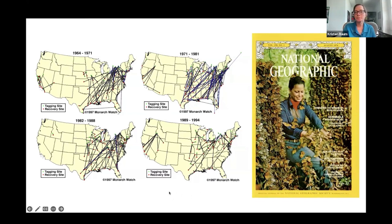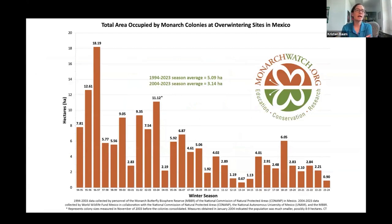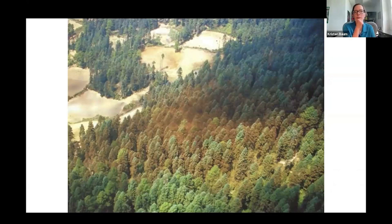Looking at monarch population size is very challenging for an insect that covers a large range. Efforts have focused on the overwintering grounds where they're concentrated in one area. On the overwintering grounds they're in the Oyamel fir trees — the orange in the picture is monarchs. The overwintering numbers are estimated in hectares, since most of the world uses metric measurements. Various studies have tried to estimate monarchs per hectare, and the most recent came up with 21.1 million monarchs per hectare.